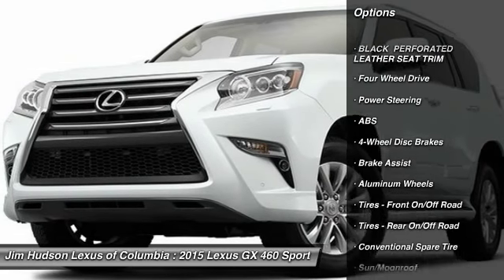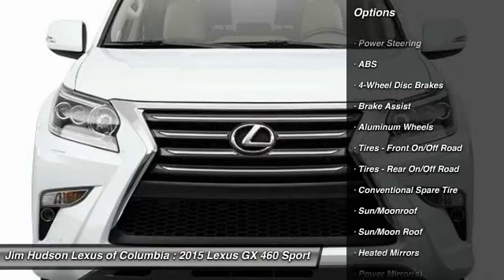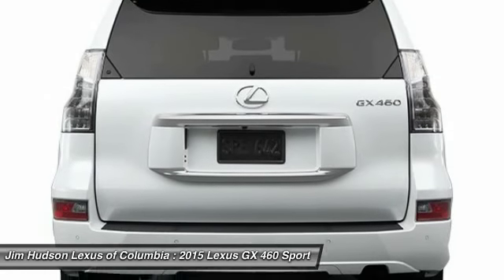stability control, traction control, power passenger seat, anti-lock braking system, adjustable steering wheel,